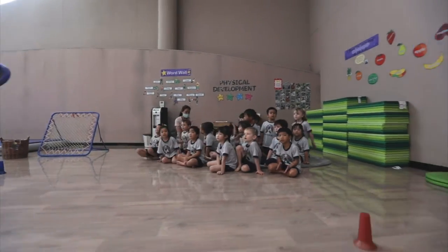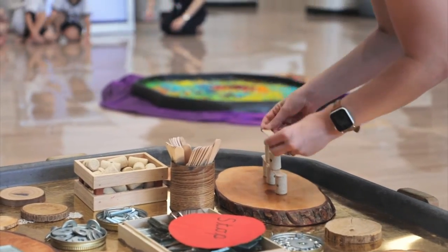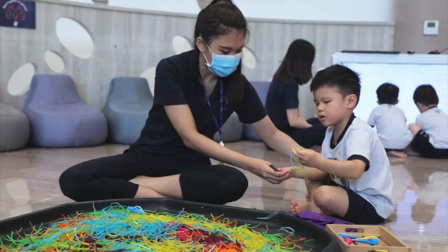And then we have fine motor skills. Fine motor skills are really about children using small, precise, refined movements with their hands and their fingers.